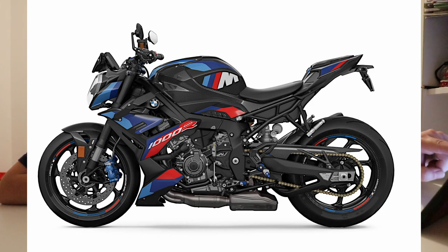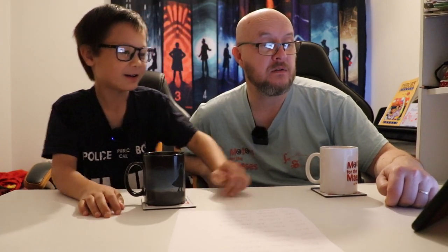What I like is the way the tank flows down to the seat and up to the rear seat — the open trellis frame on the side. I'm not really a fan of the underbelly exhausts. I like the carbon fibre effects on it. What about that bit? That's where the number plate goes on the back, so it's okay. Let's move on to the next one.